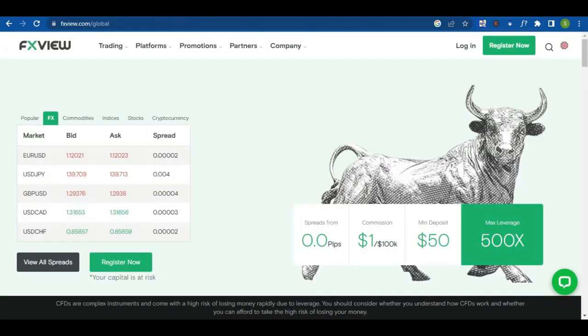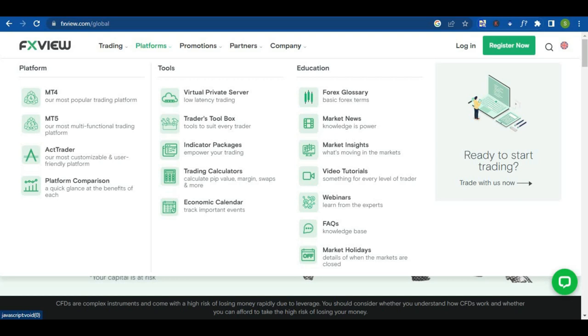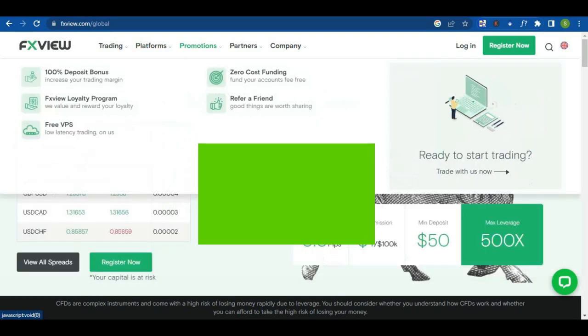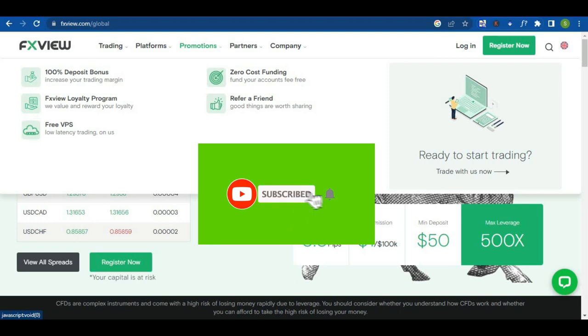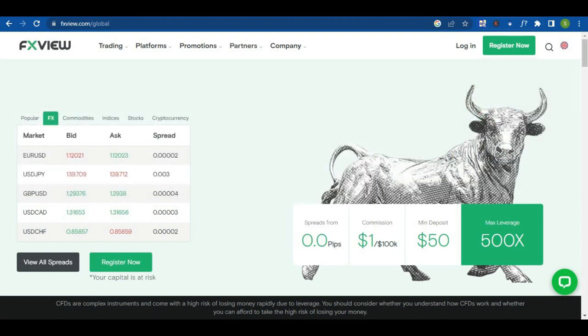FXU is a very good broker that is regulated and provides good trading conditions. To learn more about FX View, click on the first link below this video and navigate through the broker's website. This way you will be able to make an informed decision on whether you need this broker or not. Thank you so much for watching — please like and subscribe. See you in the next one.